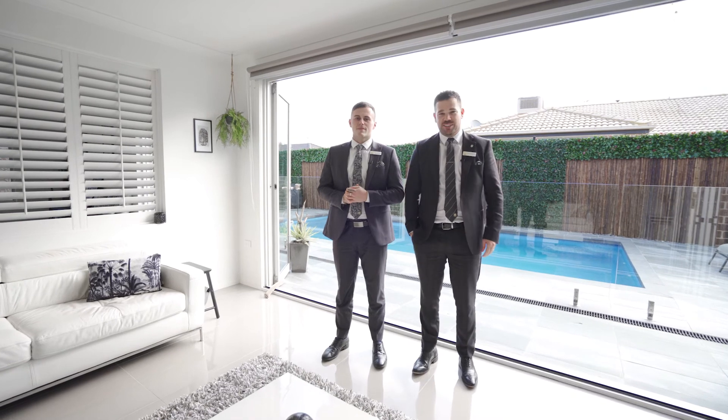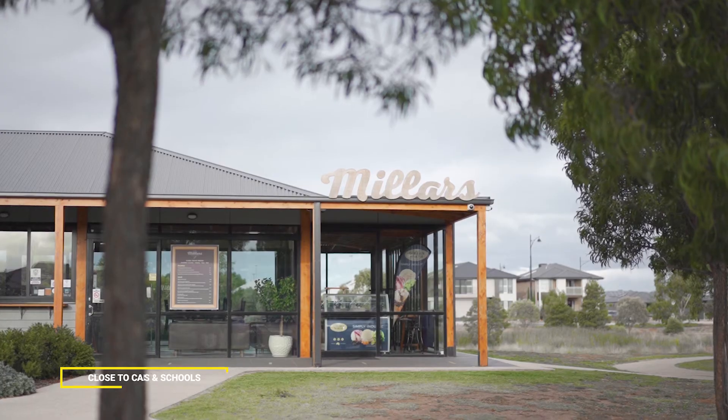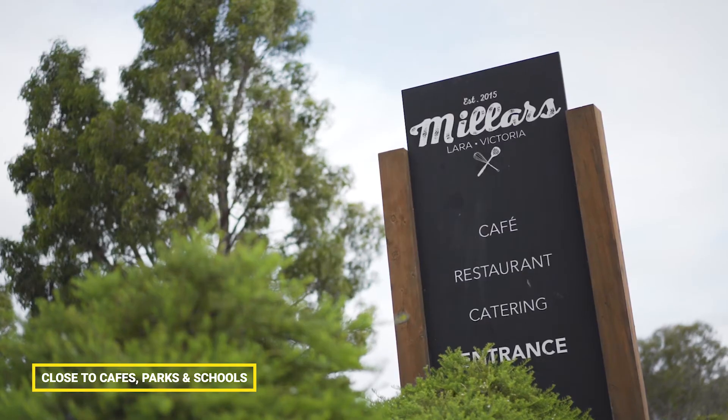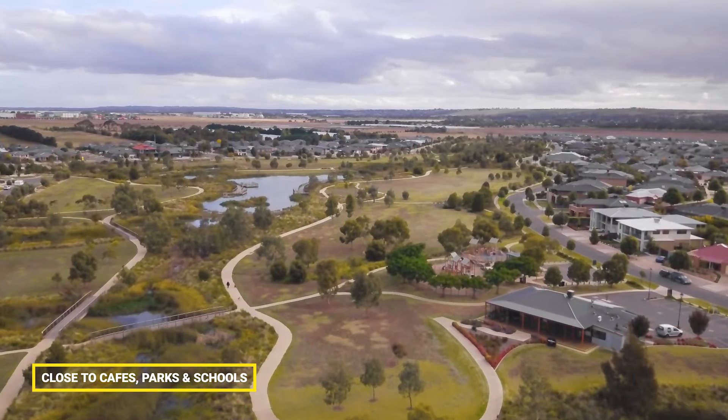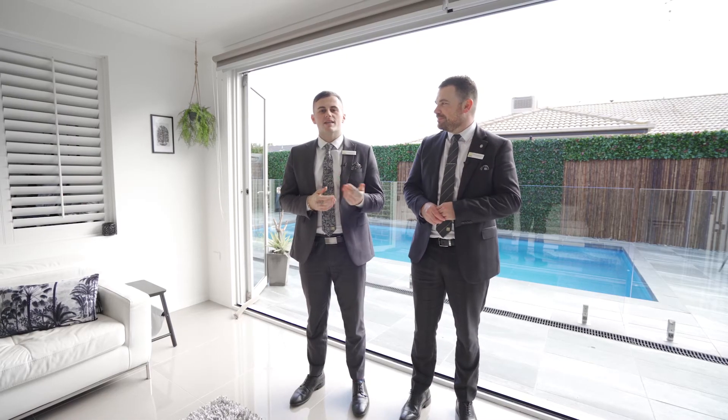Now Jake, what about this location? Well Matt, here we are in the heart of the Grand Lakes Estate, being so close to Camilla's Cafe, local walking tracks, public transport and schools close by. Now if that sounds of interest, please give us a call and we look forward to seeing you at our next inspection.